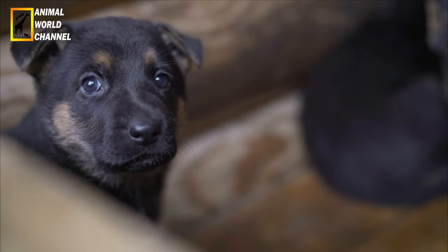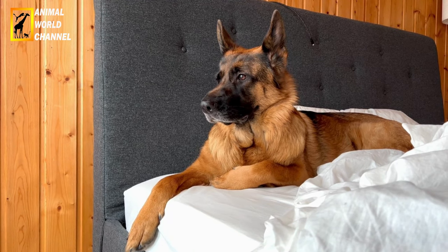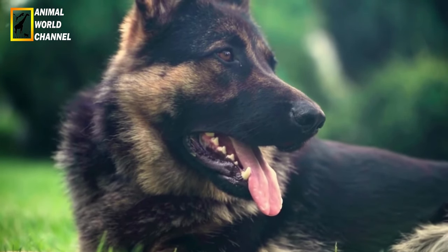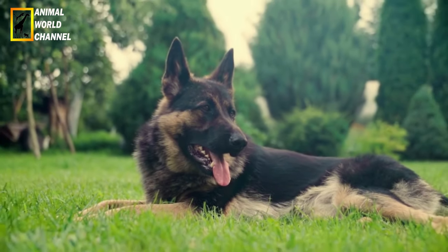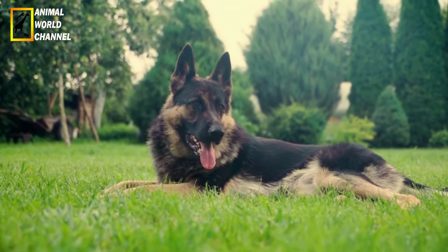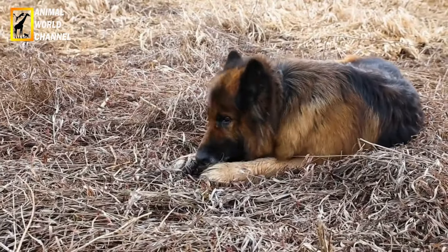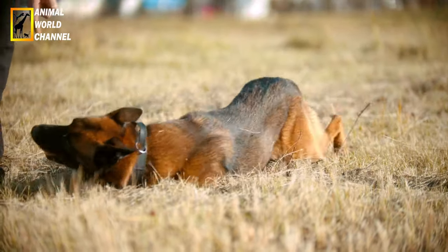Ce chien est connu pour être intelligent, obéissant et capable d'apprendre rapidement. L'éducation du berger allemand peut commencer dès l'âge de deux mois en utilisant un système de récompense et de félicitations. Il est recommandé de commencer par l'apprentissage du rappel et de la propreté, puis de poursuivre avec des tours simples tels que assis, couché, donne la patte et d'autres commandes de base. L'apprentissage d'un sport comme l'agility ou le canicross peut être bénéfique, mais il est important de ne pas exercer trop de pression sur le chien pendant sa croissance. Il est également conseillé d'envisager des cours d'éducation canine pour socialiser avec d'autres chiens tout en apprenant des comportements appropriés.